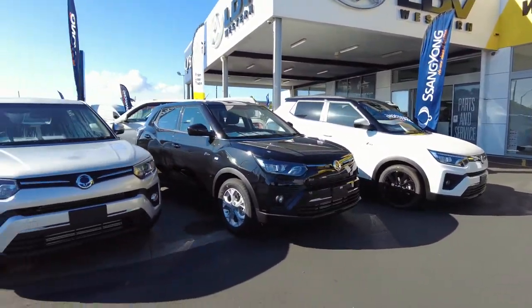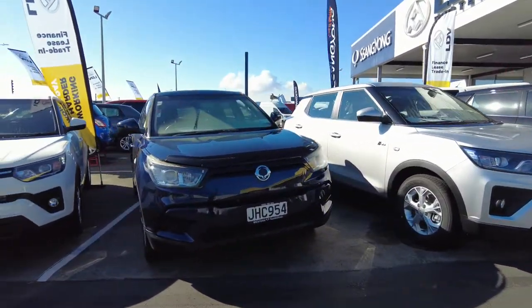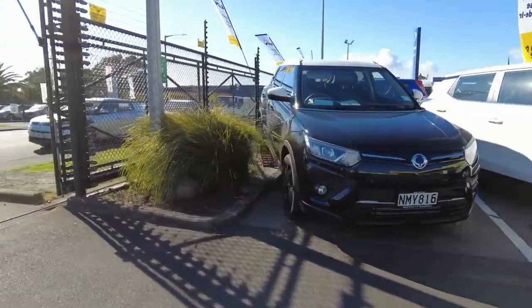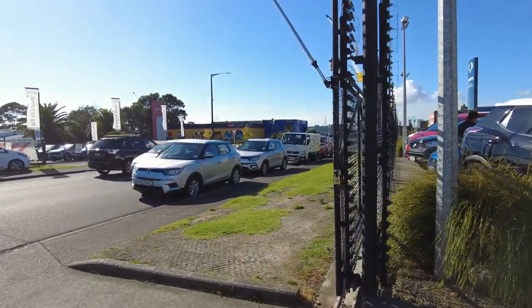We've got those starting from just $22,990 for a second-hand version. We've got so many of them — almost wall to wall — that we still can't fit them all on the yard, so we've got a couple out here on the road for you to choose from as well.